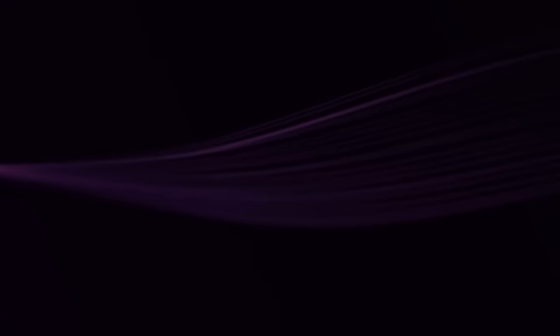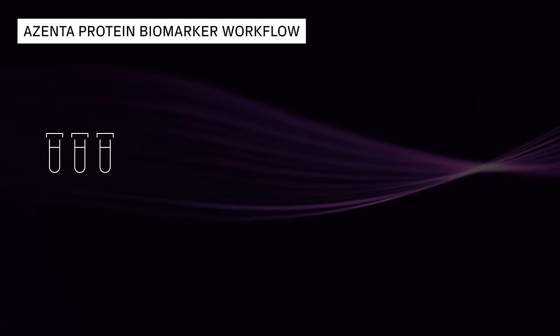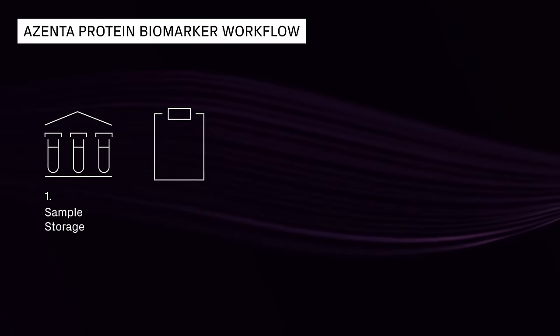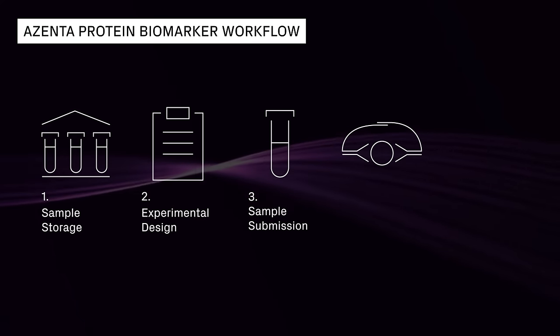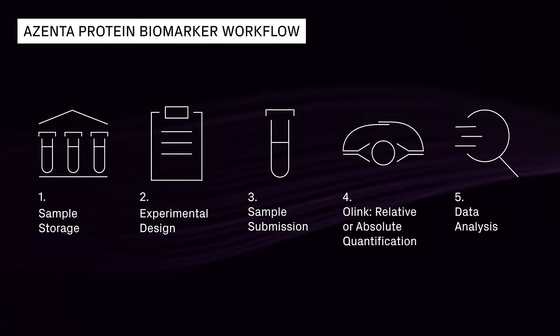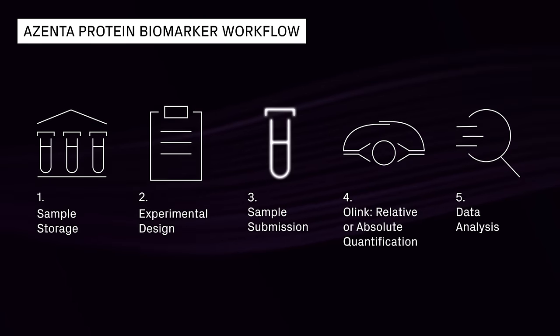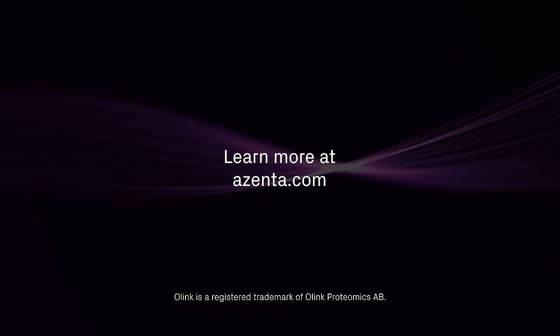Azenta Life Sciences is an early adopter of the O-Link platform and a leader in multiomics and sample management. Our team of PhD-level scientists can help you streamline your entire proteomics workflow, from sample storage to data analysis. Learn more at azenta.com.